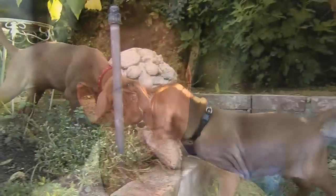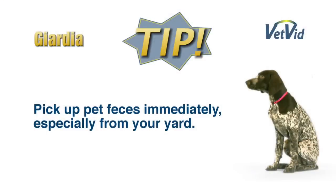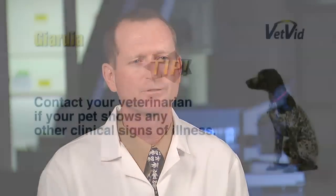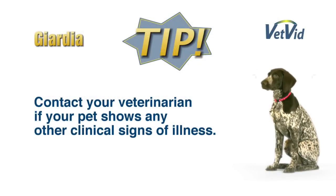You want to make sure that your yard is very well drained, because again, Giardia cysts will survive best in an environment that is damp. You want to pick up your pet's feces and dispose of it promptly, including removing pet's feces from your yard. Make sure that your pet is tested and treated regularly for other intestinal parasites, and be sure to contact your veterinarian if your pet shows any other clinical signs of illness, because those are the situations that can make your pet more prone to having diarrhea from a Giardia infection.